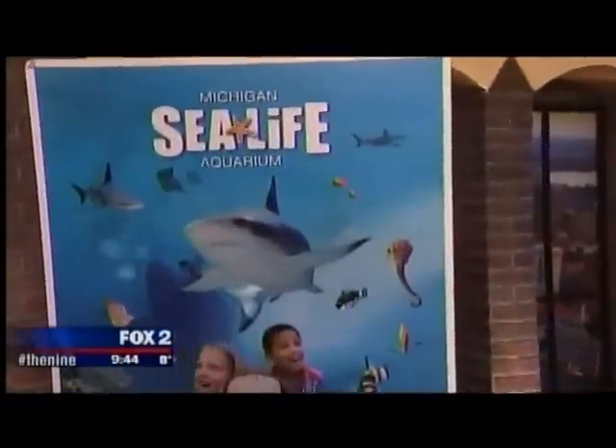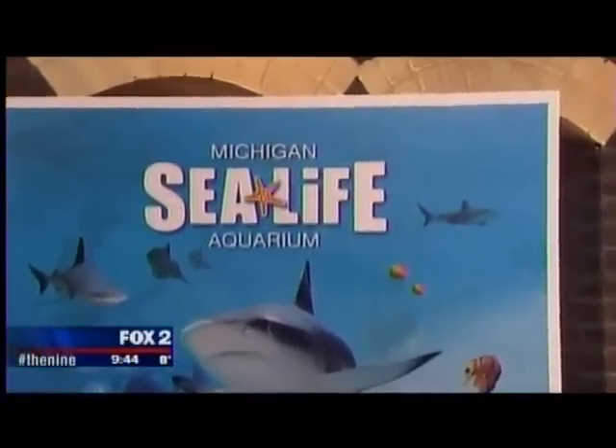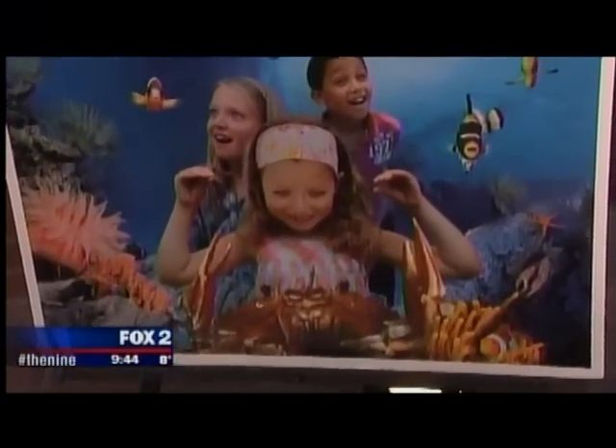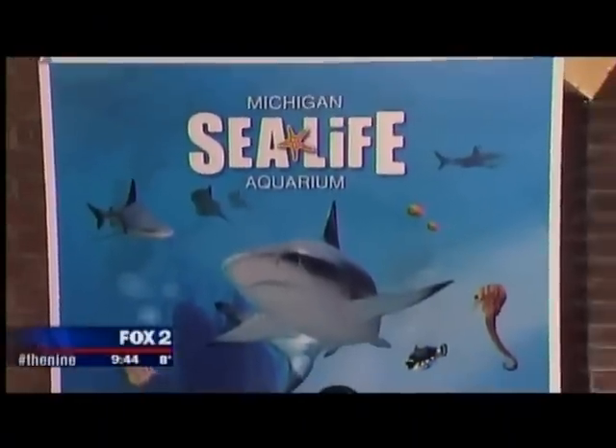Besides entertainment, there's an education aspect too. It's really fundamental for Sea Life to educate people. Their approach is breed, rescue, and protect — all of their animals serve a purpose. It's great for people to enjoy the animals, but they want visitors to always learn something and get passionate about the environment and conservation.